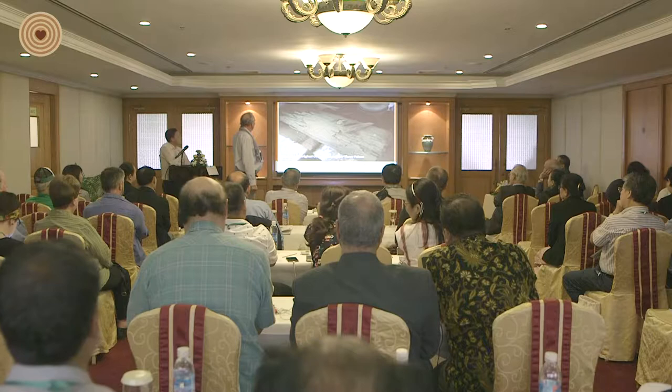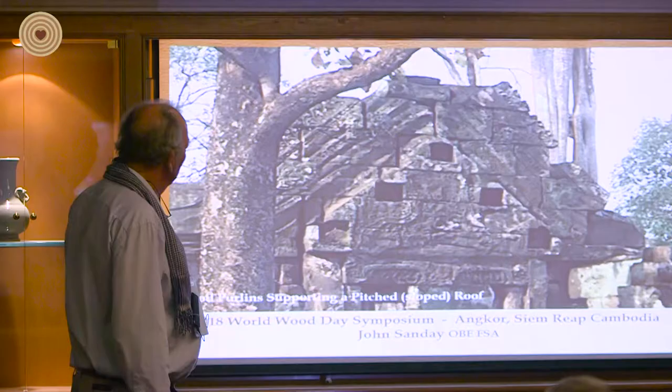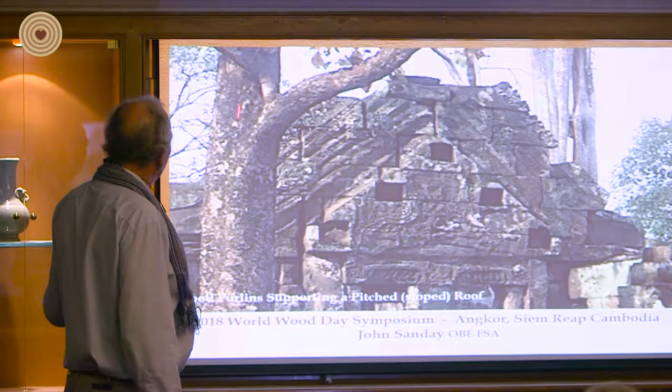Here's another much better example of features which one automatically assumes were in timber. You can see the shape of the roof. This is one of the earliest sites in Cambodia, and you've got both — over here is Sralao, and this is the Dipterocarpus camp.